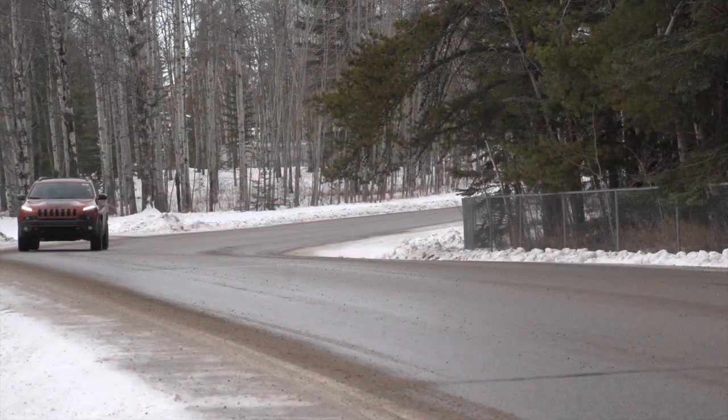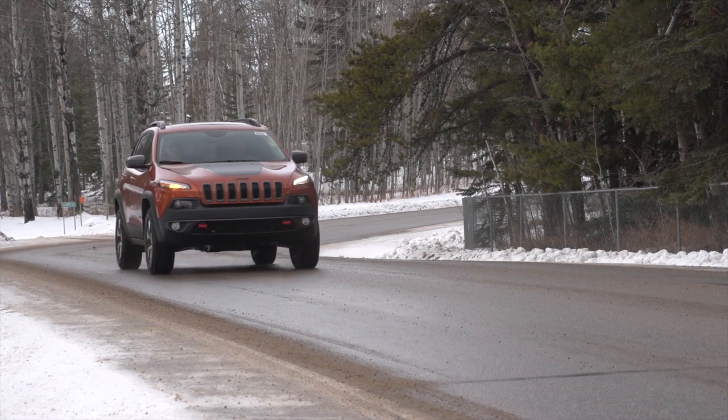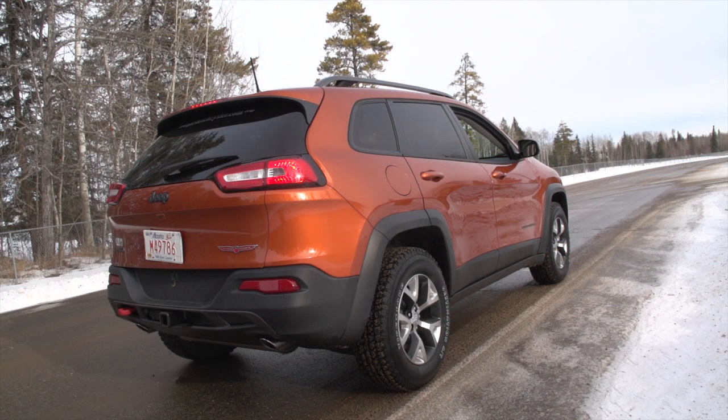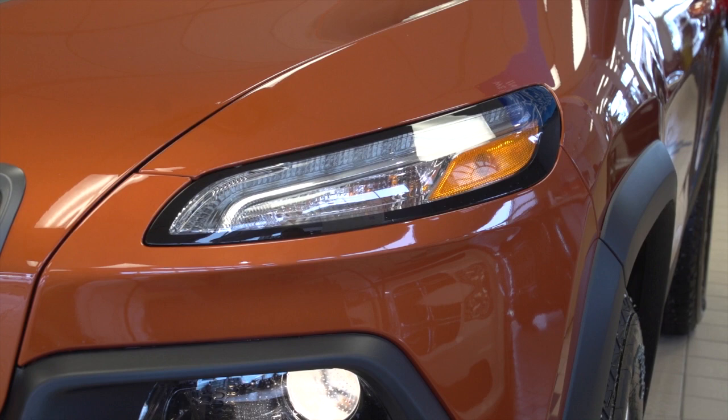The Trailhawk is kind of Jeep's off-road model. It is still a unibody construction vehicle, so it is still lighter and will get great fuel mileage, but the Trailhawk gives it a bit more of a rugged appearance. Great wheel and tire package. You can notice that the plastic cladding on the side and the front of the vehicle gives it a bit more of a rugged feel, a bit more adaptive off-road.